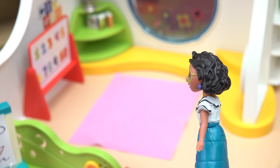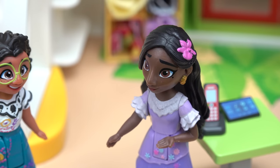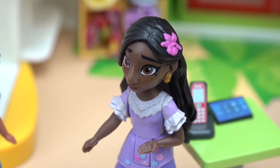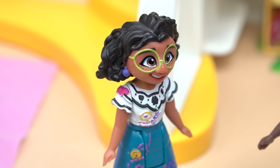All right, looks like this is the playroom, the art room and kitchen. Isabella, you're missing some things. What do you mean, Mirabelle? Everything is where it should be. Yeah, everything is where it should be, but you're missing key items. What do you mean? Just spill it out. Toys! You have no toys in this preschool.